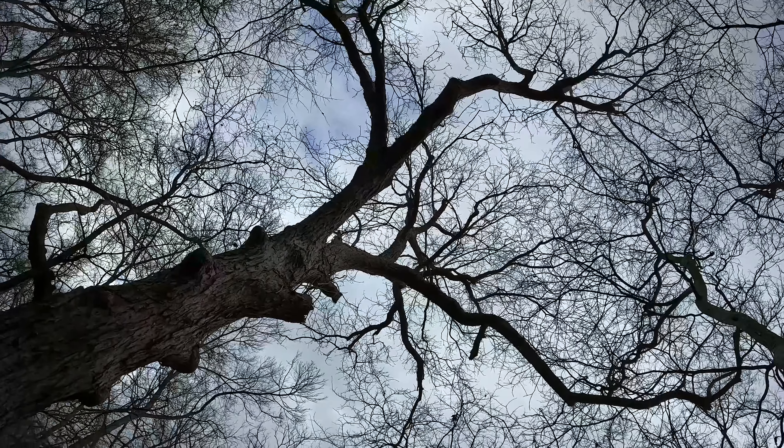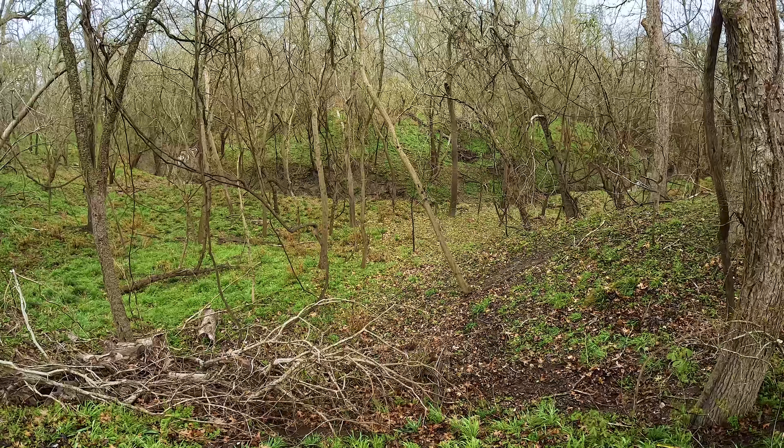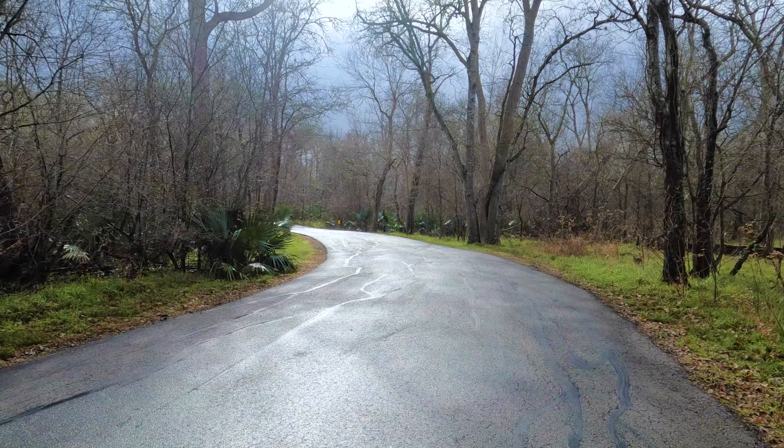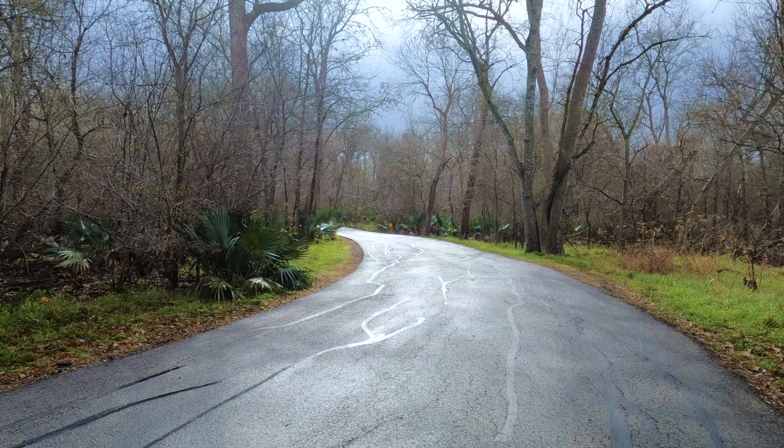White-tailed deer are very common throughout the park, as are raccoons, nine-banded armadillos, and fox squirrels. On top of that, over 240 species of birds have been seen within the park boundaries, so if you're here for birds, this is the place to be.